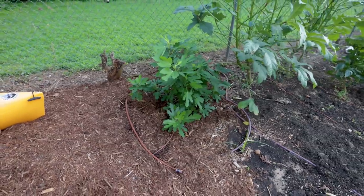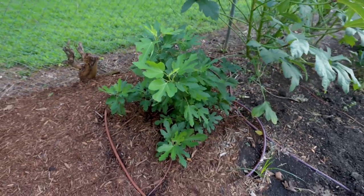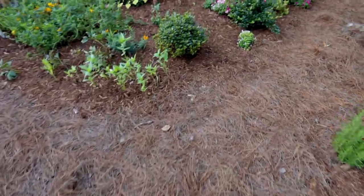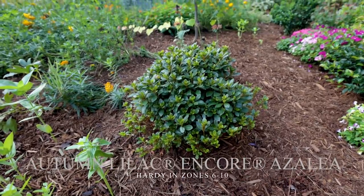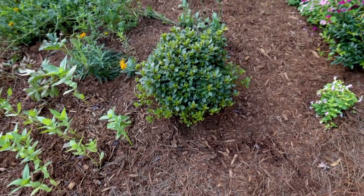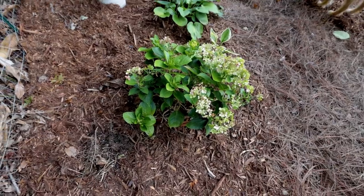Really nice foliage on that fig plant. Even if it never offered figs, it wouldn't matter — it has this tropical look to it. I'm going to spin back around. I missed a couple things in the center island bed right here. This is another Encore azalea called Autumn Lilac — you can see how compact and dense the habit is on this one. Purple flowers on it. And then there's one more of those Ruby Camellia sasanquas right here.